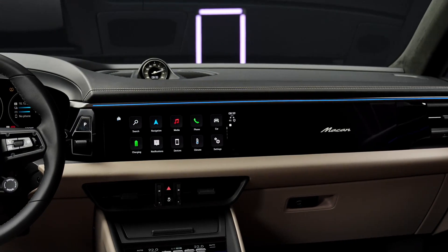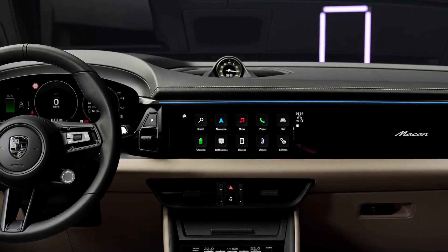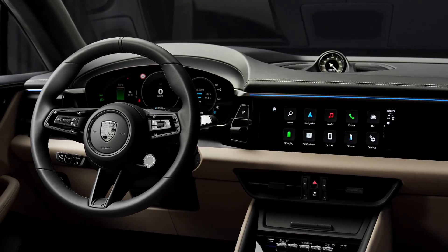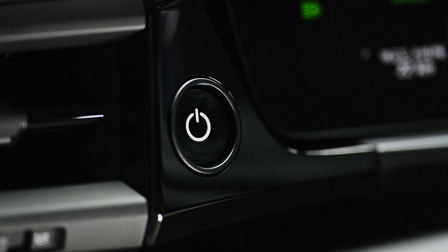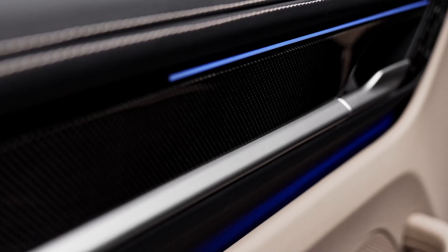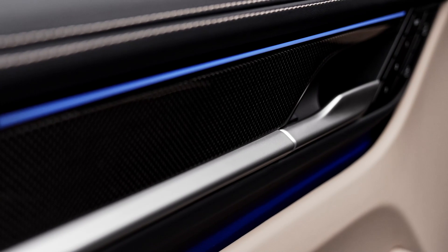Inside, the Macan offers a blend of luxury and functionality, with ample cargo space and high-quality materials. The latest generation display and operating concept includes up to three screens, providing advanced connectivity and infotainment options. Additionally, the innovative head-up display with augmented reality technology enhances the driver's experience.